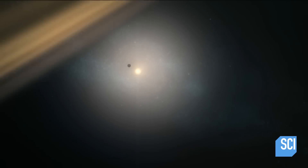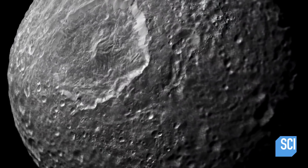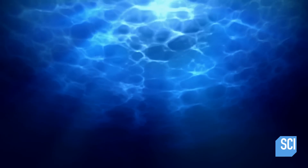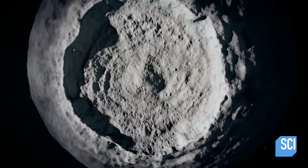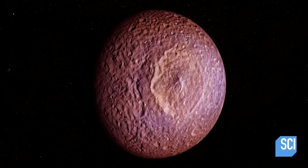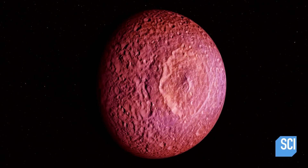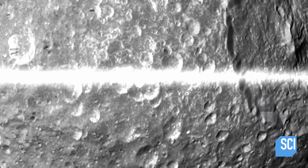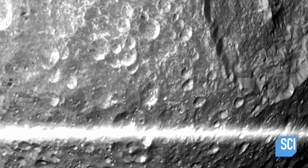Almost a billion miles from the warmth of the sun, Mimas is made mostly of ice with only a small amount of rock. If the hidden ocean theory is correct, Mimas is far stranger than anyone imagined. In order to have a liquid water ocean that far from the sun, you need some sort of internal heat source. If we can identify a heat source, we can have a subsurface ocean.